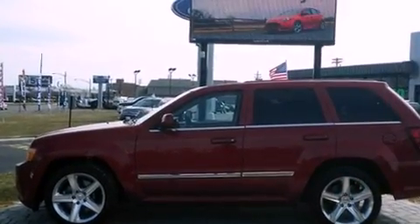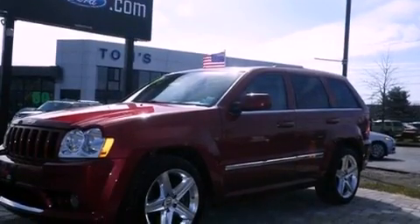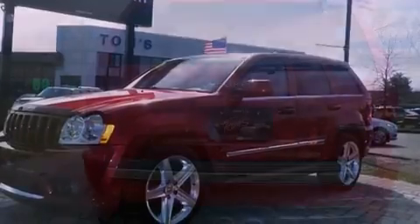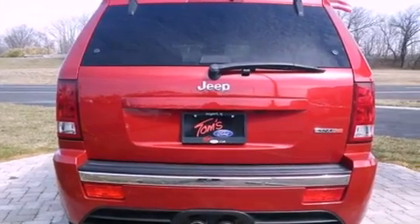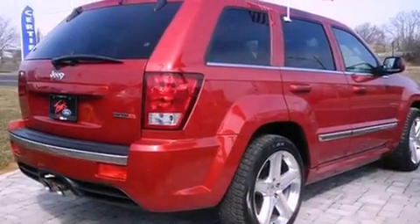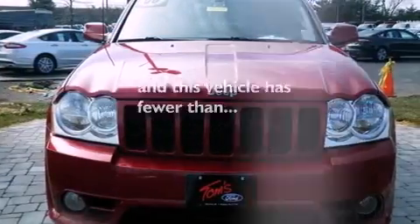Features include traction control and stability control systems, air conditioning, cruise control, front fog lights, tinted glass, an anti-lock braking system, a passenger side airbag, heated side view mirrors, a rear window defroster, and this vehicle has less than 50,000 miles.